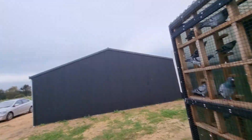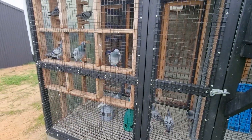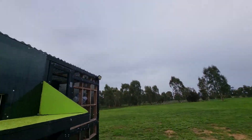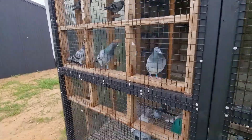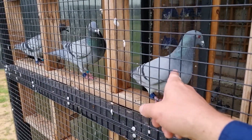Welcome back to another episode. Got back a little bit later today and the weather is pretty wet, so I'm not going to give the birds much of a fly. I'm just going to give them the day off. I'll fly them tomorrow afternoon — I should be home a little bit earlier.